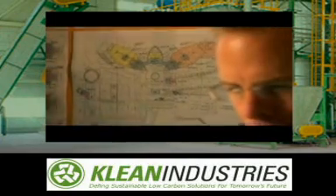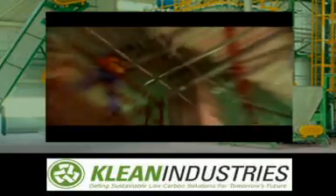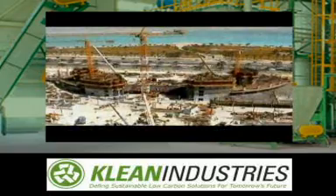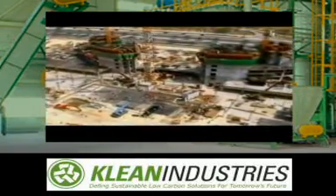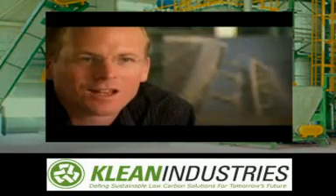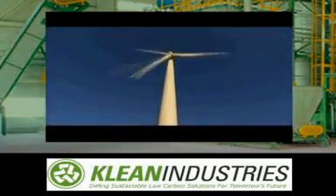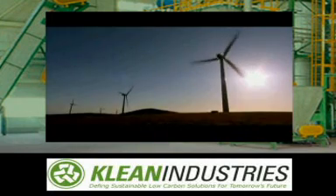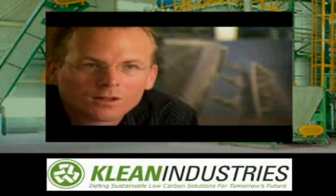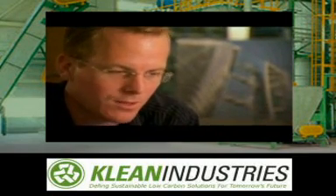Keela emails dozens of turbine manufacturers and power providers — they all turn him down. Six months pass, and the Bahrain World Trade Center reaches the fifth floor. During the research, a lot of manufacturers were saying this can't be done. Turbines have always been placed on masts, in greenfield sites, not in an urban environment, and certainly not between two buildings or on a bridge — where the dynamics of a turbine placed on a bridge compared to one on a pole are so different.